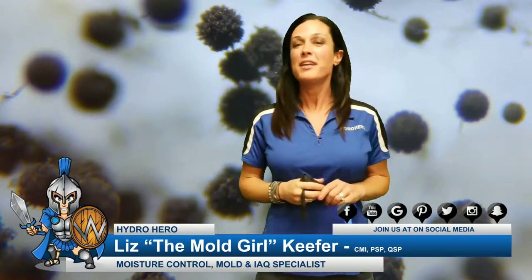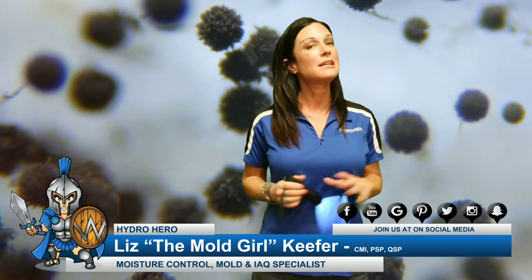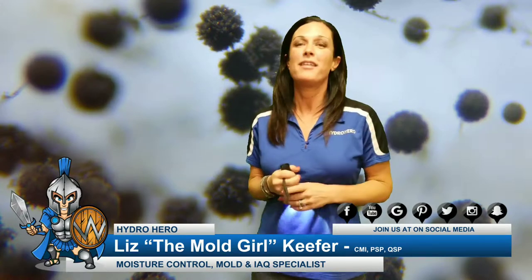Hi, Liz Kiefer with Hydro Hero, and this is another minute or so with The Mold Girl.